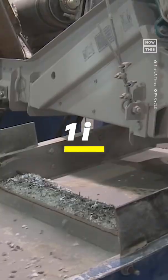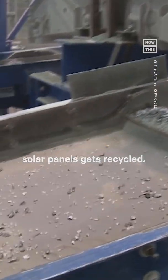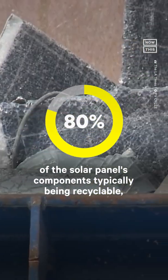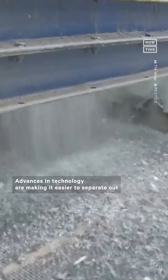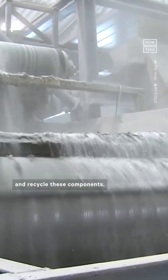Estimates suggest that only about 1 in 10 solar panels gets recycled. But with 80% of the solar panels' components typically being recyclable, figuring out how to efficiently reuse those components could help tackle this issue. Advances in technology are making it easier to separate out and recycle these components.